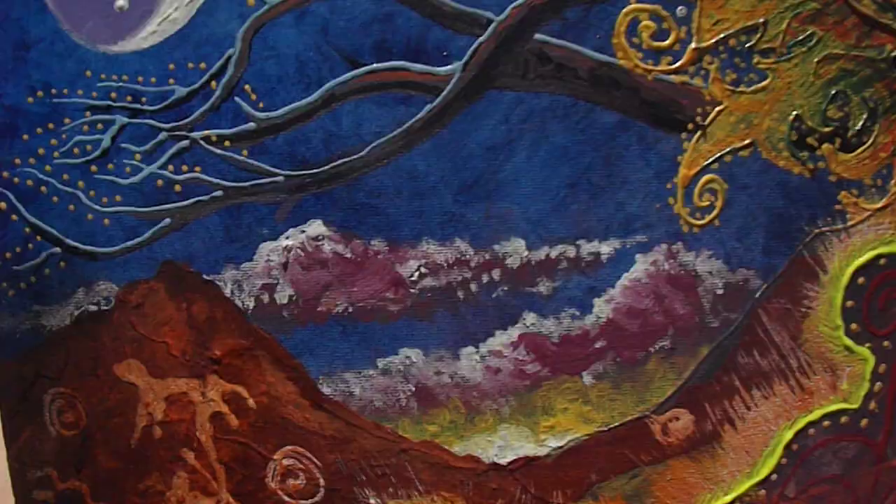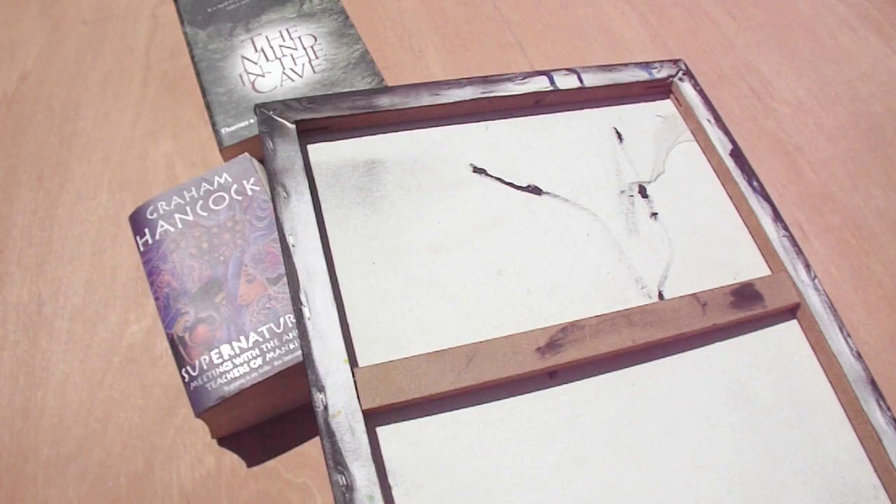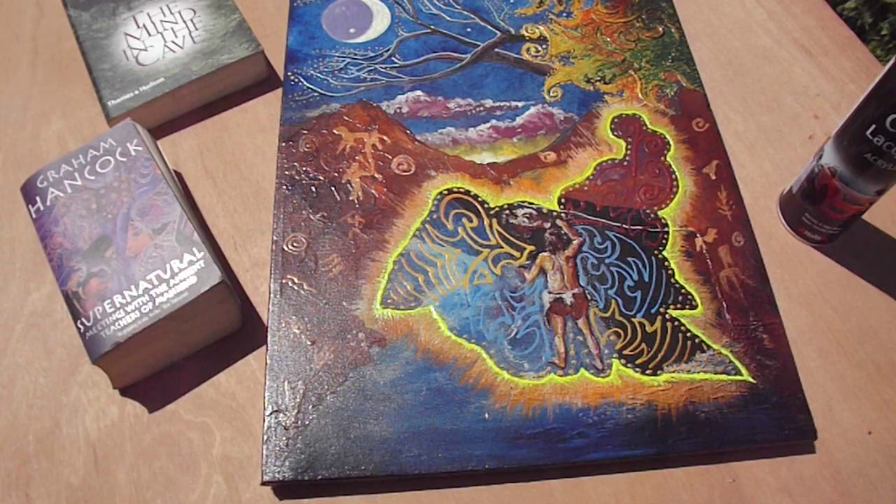This painting is called 'How We Made the Universe.' It's acrylic on canvas and I painted this around 2010. It was basically inspired by two books, the first one being Graham Hancock's.